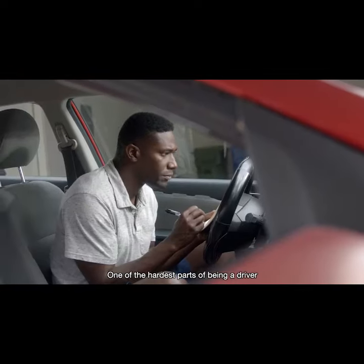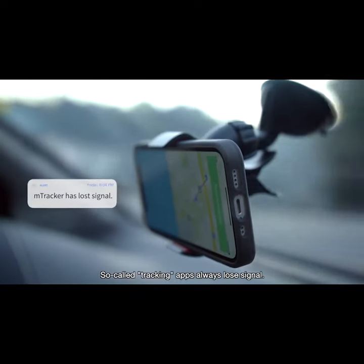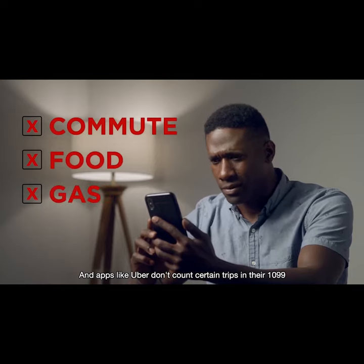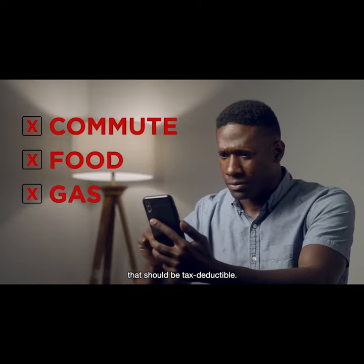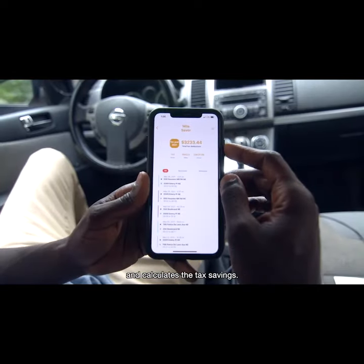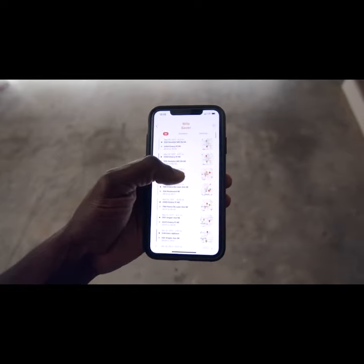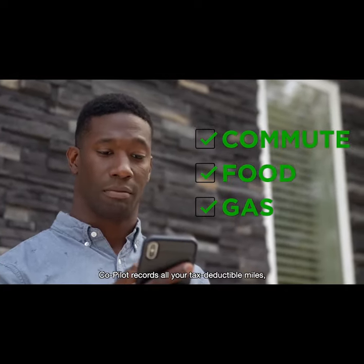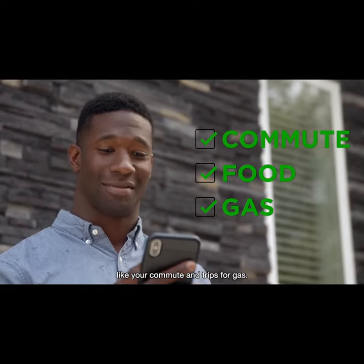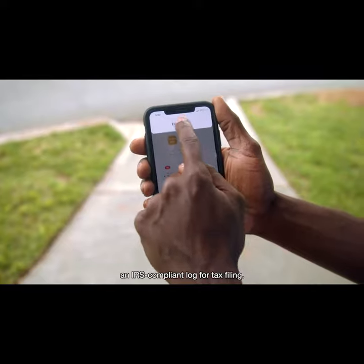One of the hardest parts of being a driver is tracking your miles. So-called tracking apps often lose signal, and apps like Uber don't count certain trips in their 1099 that should be tax deductible. Enter Co-Pilot's Milesaver module. It automatically tracks your mileage and calculates the tax savings. All you have to do is tag each drive as personal or business. Co-Pilot records all your tax deductible miles, like your commute and interest for gas, and you can easily export an IRS compliant log for tax filing.